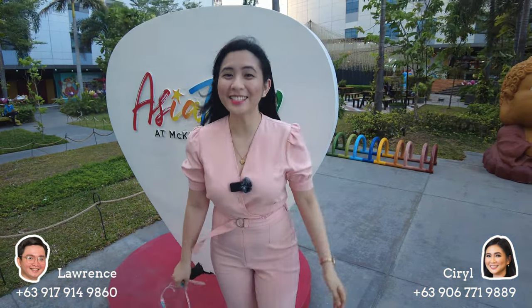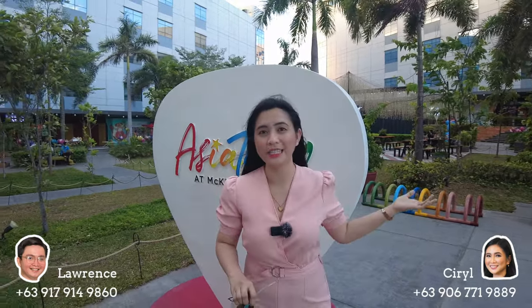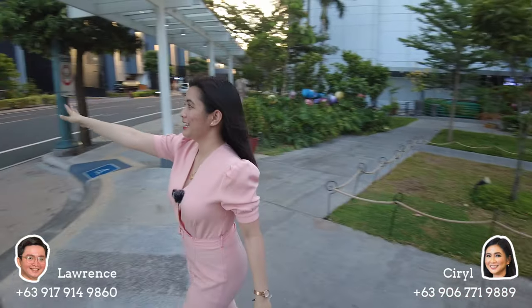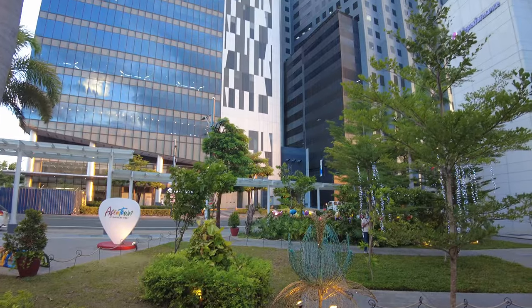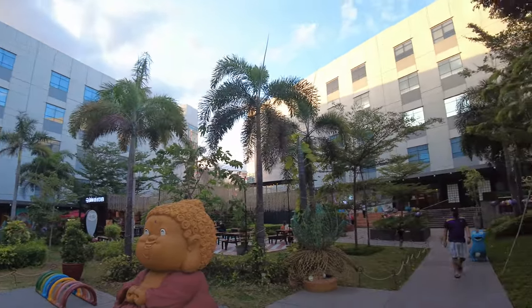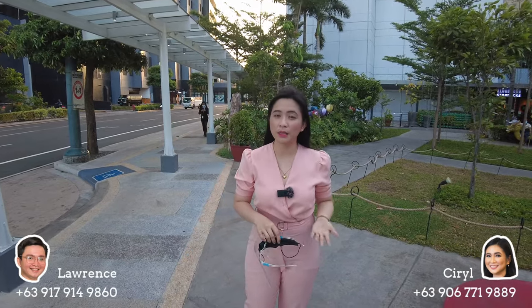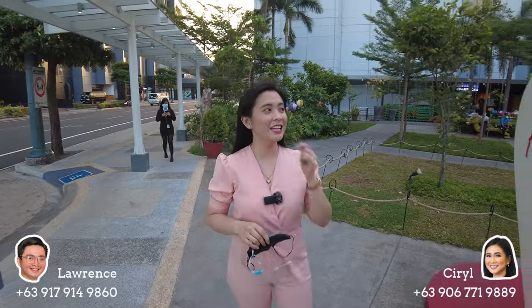Right now we're here in the commercial area of McKinley West. Before we explore the different restaurants and offices, let me show you the area of our different banks. On my right side we have Metrobank, UnionBank, BDO, and Security Bank — all located below, and above the banks are different offices as well. On my left side we also have low-rise business offices like Teleperformance, and on the other side we have Telus. This is great if you'll use your unit for investment purposes, because you already have a target market — the employees working here in the area.